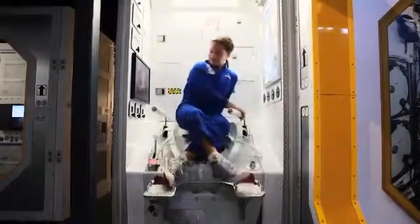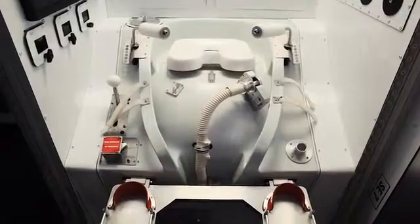Perhaps the most commonly asked question of an astronaut is how do you use the toilet in space? This exhibit is a genuine replica of a space toilet and contains on-screen interviews with astronauts.